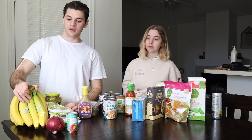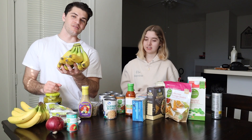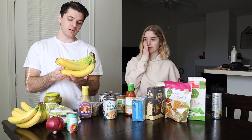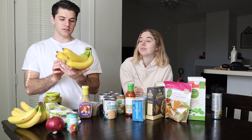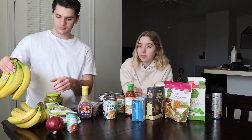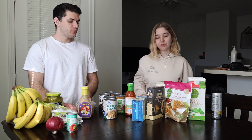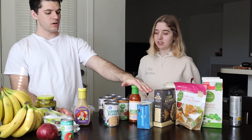Then bananas — bananas are a really good source of carbohydrates. I can't remember exactly off the top of my head how many carbs, but it depends on the size. These are probably medium size, so they might be around 20 to 30 grams of carbs. I didn't know that until Logan had me track my macros one day and he added a banana because I was low on carbs and it actually went up a lot. It's a great source of carbohydrates.